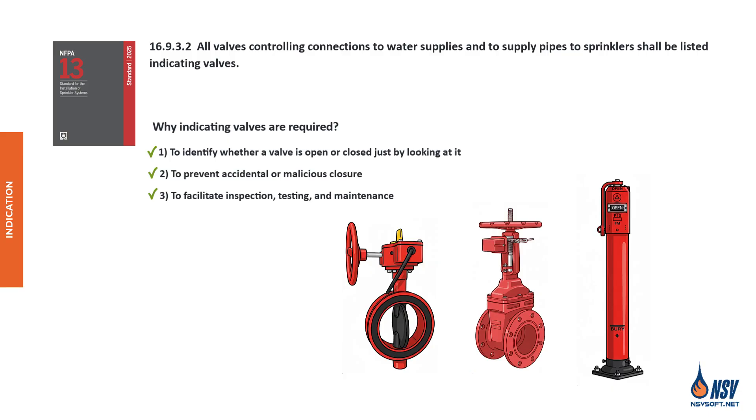Indicating valves such as OS&Y, PIV, or butterfly valves are designed to show at a glance whether they're open or closed. This visibility is crucial for fire departments, maintenance crews, and inspectors who need to assess system status quickly and accurately. These valves also help deter tampering when paired with supervisory switches — any unauthorized movement from the open position triggers an alert, making interference immediately noticeable.